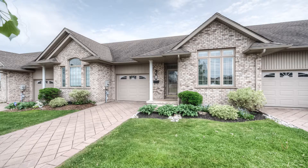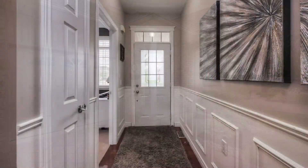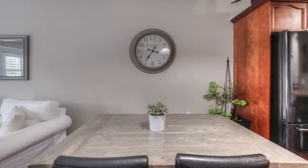Welcome home to 15 Wagler Avenue. This stunning bungalow condo is located in beautiful Baden, minutes from Kitchener highway access and the boardwalk, which has made Baden a well-sought-after town.